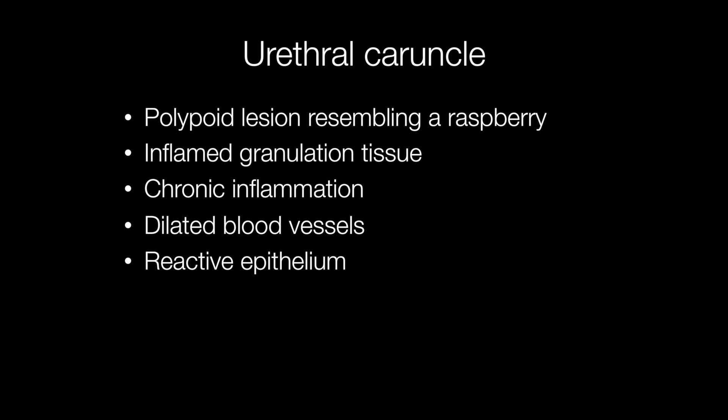Histologically, caruncles are composed of inflamed granulation tissue. There is chronic inflammation, dilated blood vessels, and the epithelium may be reactive.